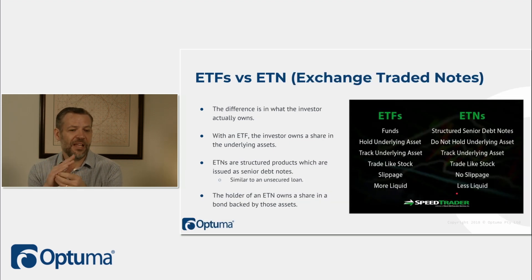ETFs versus ETNs — the difference is in what the investor actually owns. With an ETF you own a basket of shares; the fund has ownership in the underlying shares and you get all the benefits of owning a portion of those companies. ETNs are structured products issued as senior debt notes — senior meaning they're paid out with other bonds in a liquidation event. It's similar to an unsecured loan. You get the fixed income aspect and bond benefits, giving some diversification between ETFs and ETNs.